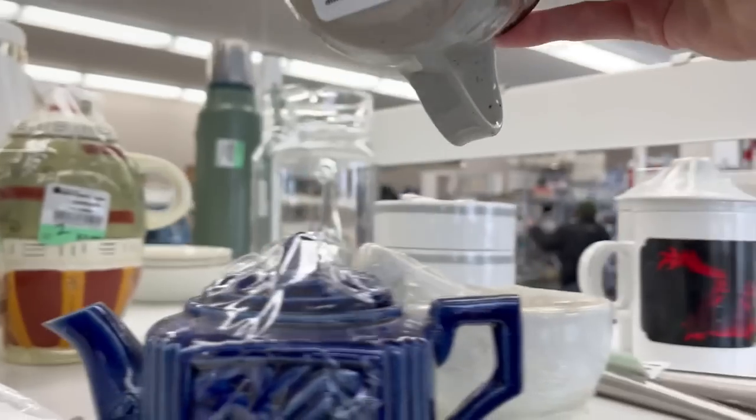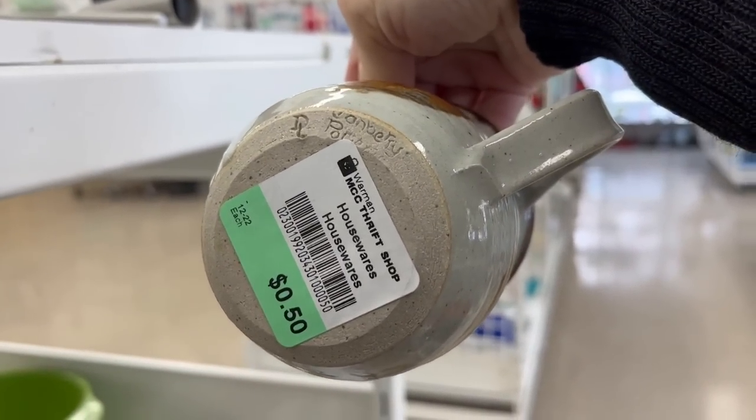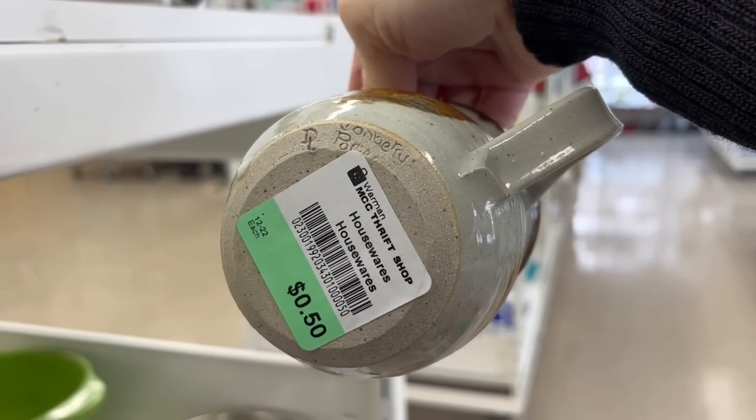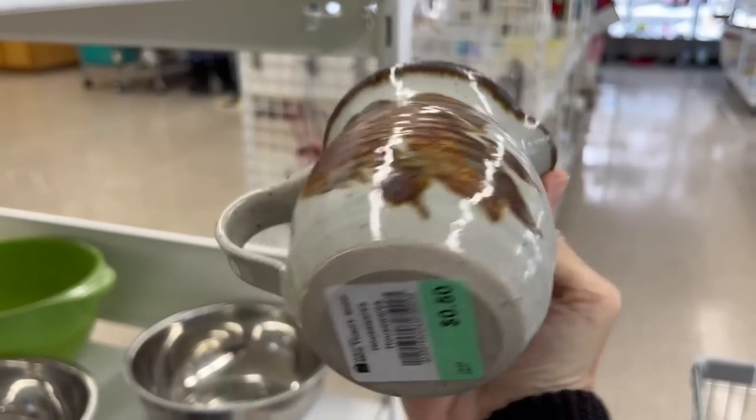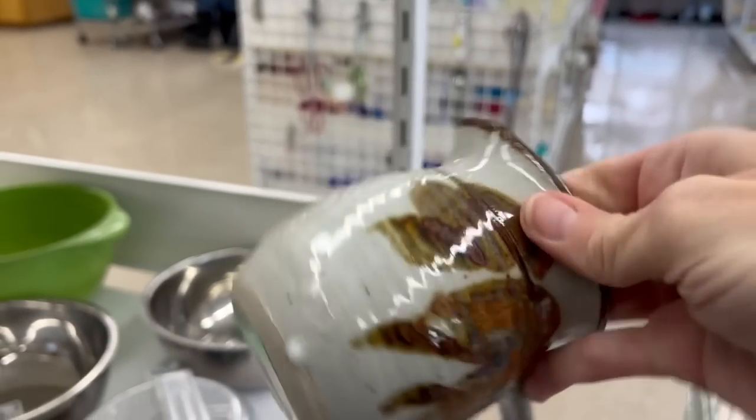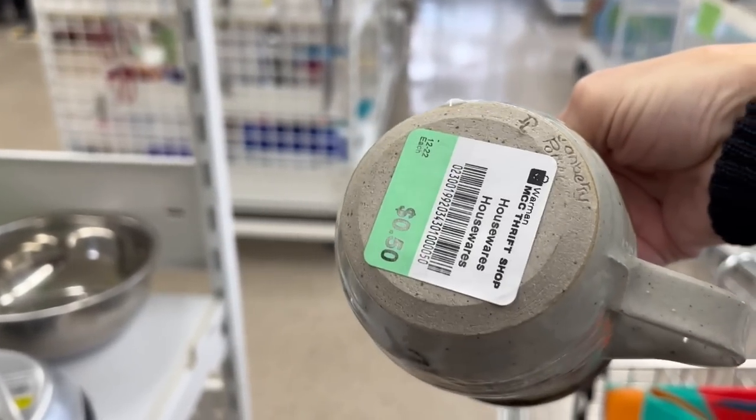It's a pottery creamer — signed. It's just the creamer, that's only 50 cents. Nice stoneware piece.